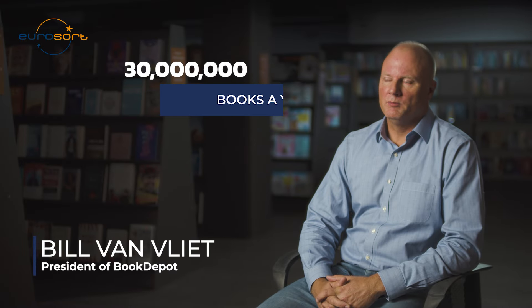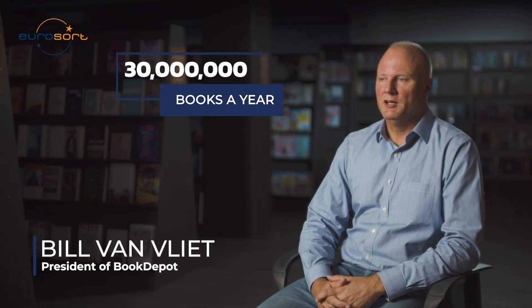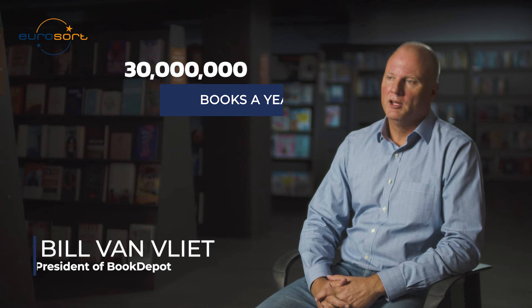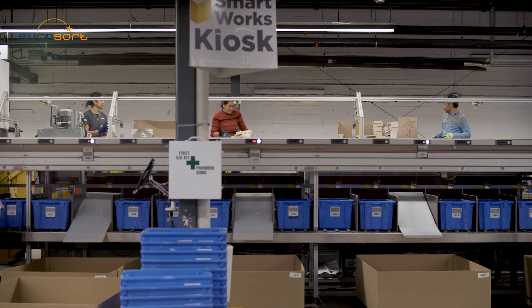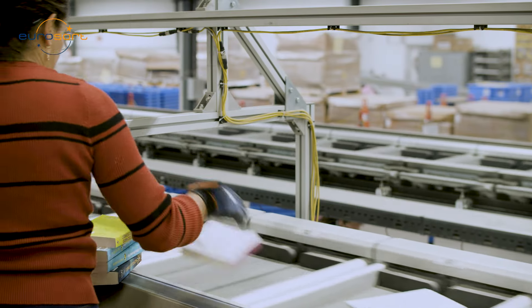We process about 30 million books a year and we sell them into the wholesale market and also direct to consumer through our Book Outlet brand. The success of our company is based on how many books we can actually sort in a given period of time.